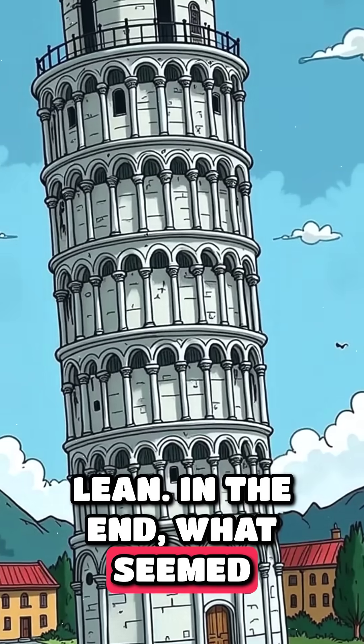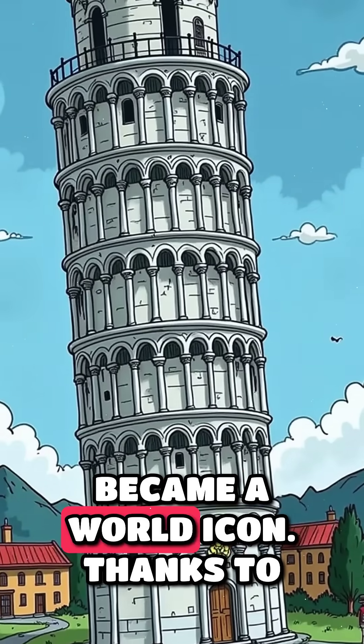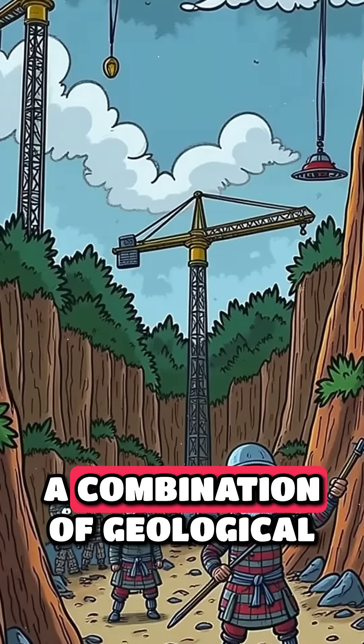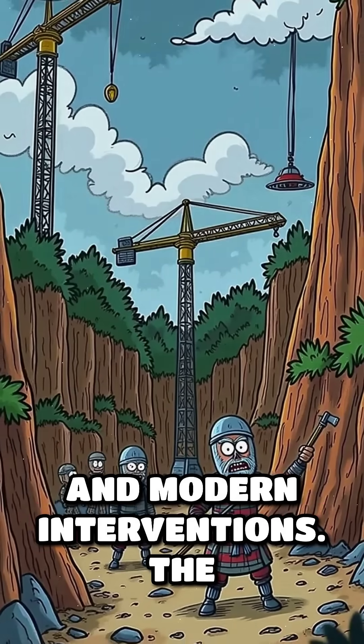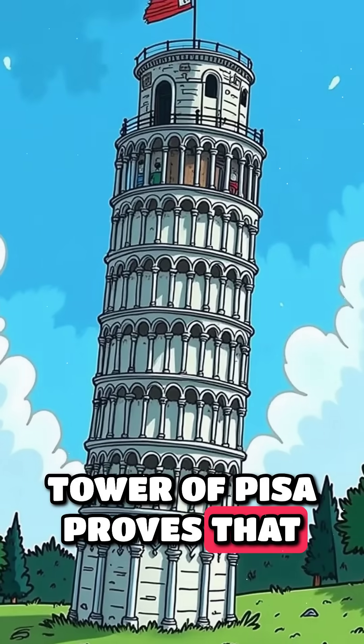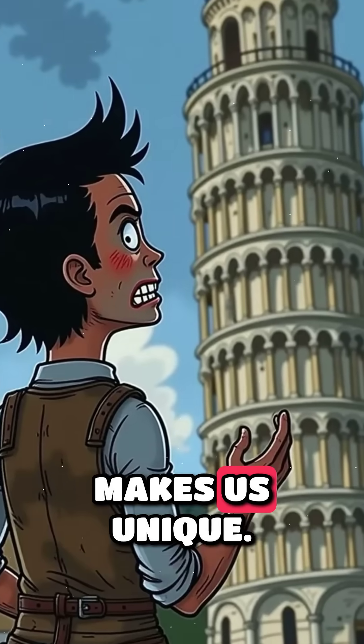In the end, what seemed like an engineering error became a world icon, thanks to a combination of geological luck, medieval adjustments, and modern interventions. The Tower of Pisa proves that sometimes imperfection is what makes us unique.